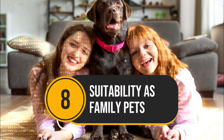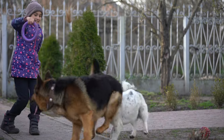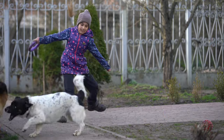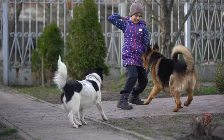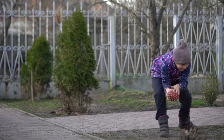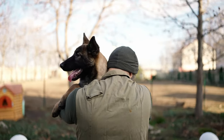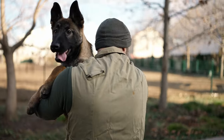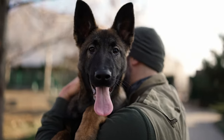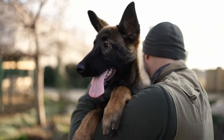Number 8: Suitability as Family Pets. German Shepherds are excellent guard dogs with strong protective instincts, ideal for families seeking a watchful companion. Highly intelligent and eager to please, they excel in training. Their high energy levels demand plenty of exercise and mental stimulation, making them best suited for active families who can provide daily walks, playtime, and training sessions. Early and consistent socialization is crucial to prevent aloofness with strangers or territorial behavior.